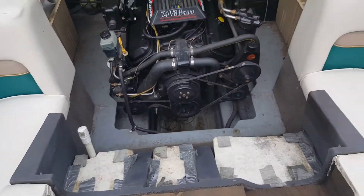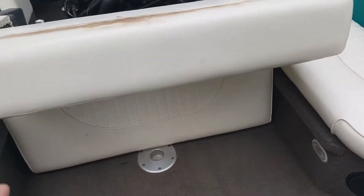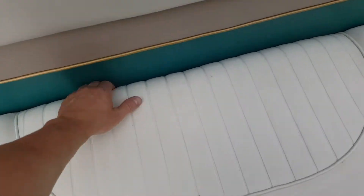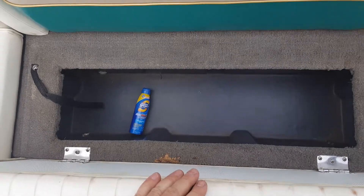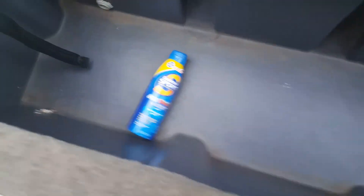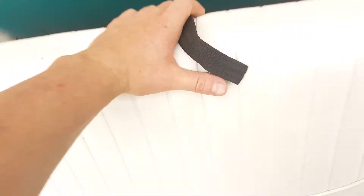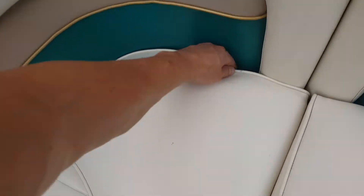Got a new battery, and it's easy to get access to — the seat folds down. This is like a live well, so you can keep your fish in here if you want; there's a little drain for it. These seats open up as well.